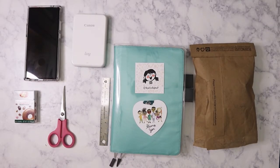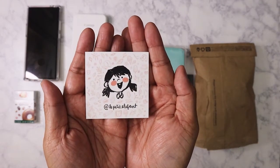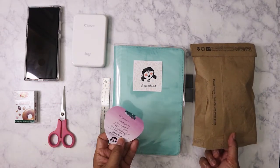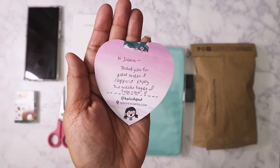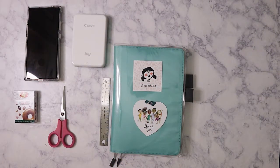Hello everybody! Today I'm going to show you a washi haul from La Petite Elephant, an online shop that specializes in washi and other designs by a creator named Genevieve Santos. She is Filipino and based out of San Jose, California.